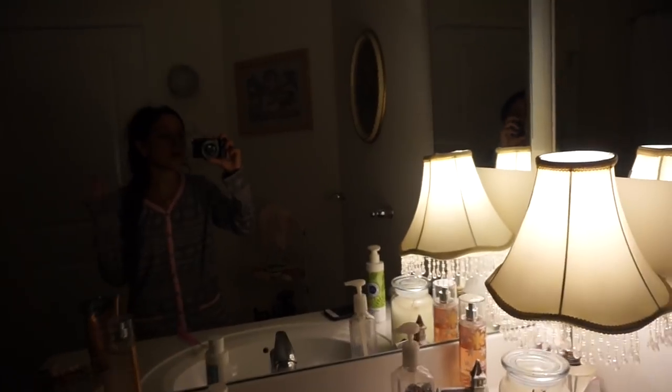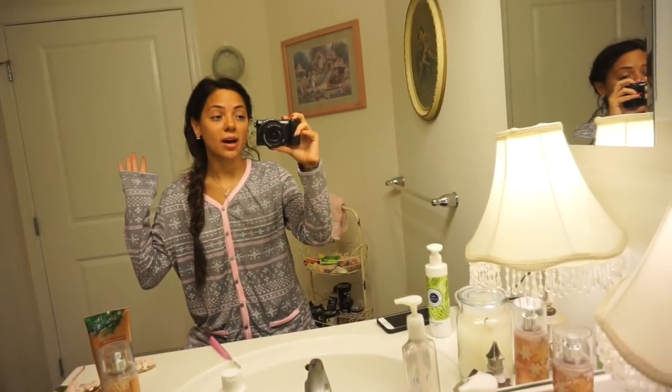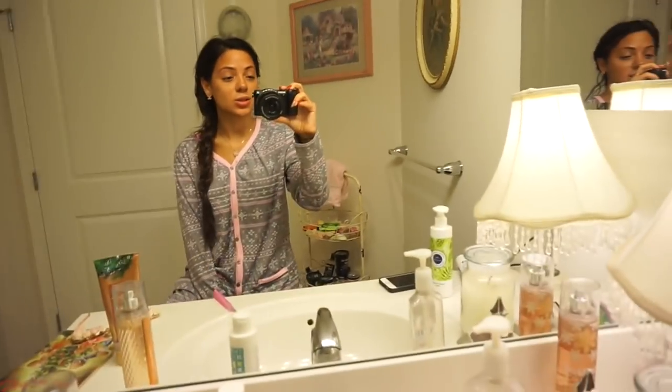Good morning guys! I just woke up — it is way too early. I'm gonna put the light on, this is creepy. Anyways, I had to wake up early because Nikki and I are filming a Nikki and Gabby video today. We have a busy schedule, we have a lot to do.